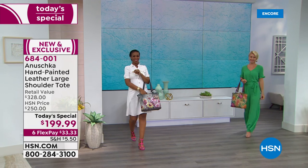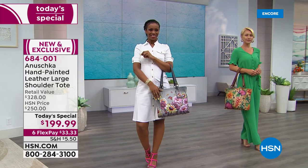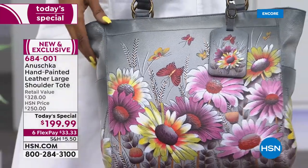You can brighten even the most dullest day with an Anushka handbag — you're truly carrying wearable art. I love the name Anushka because it means 'like no other,' and that's so appropriate for this bag.